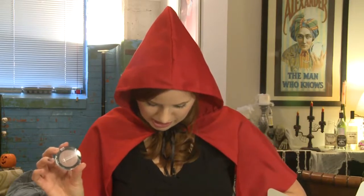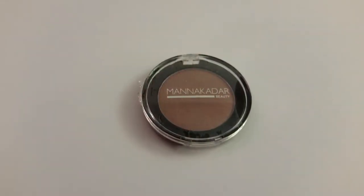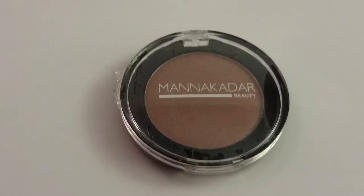Oh, I see some makeup. Manna Kadar — I probably say that wrong, but that's how I've always said it. A 3-in-1 Fantasia, $19. It's a very pretty, neutral... Look at that. It's a 3-in-1. I'm going to assume lips, cheeks, eyes. Maybe not lips. I don't know.